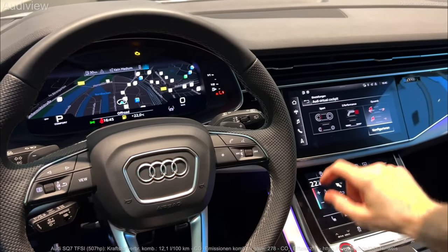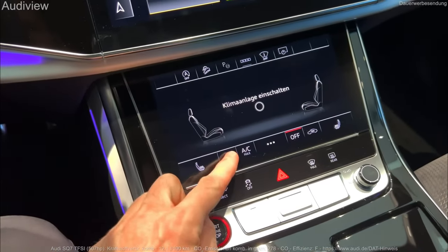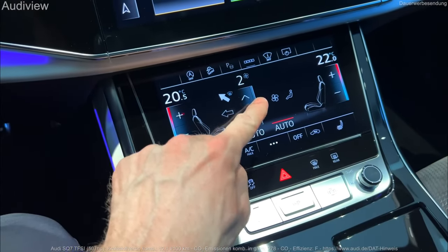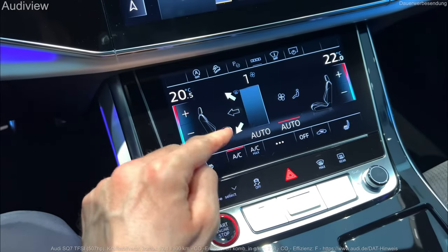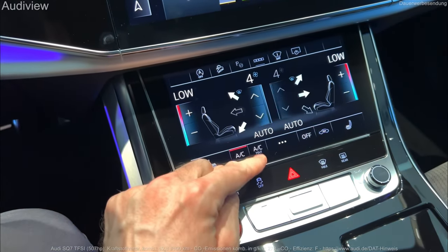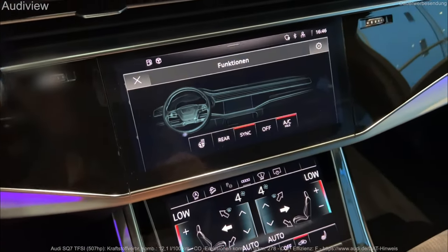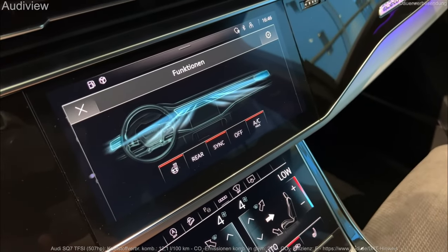The Premium trim features 19-inch 5-Arm Star design wheels, LED headlights with auto high beams, dynamic indicators, a hands-free power liftgate, rear privacy glass, and power-folding exterior mirrors on all trims. All trims above the base 45 Premium get Matrix Design LED headlights. The top-of-the-line Prestige includes dual-pane acoustic glass for the front and rear doors.